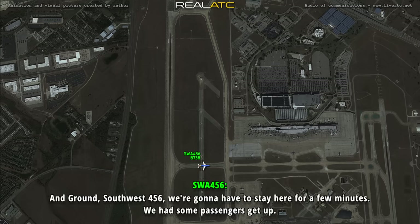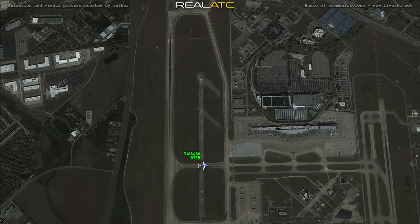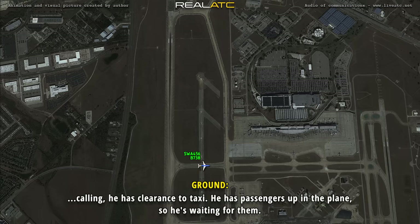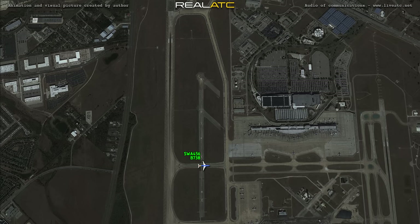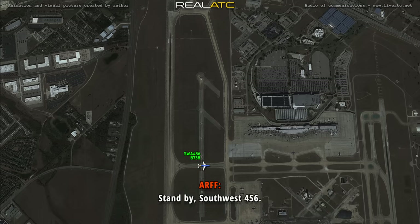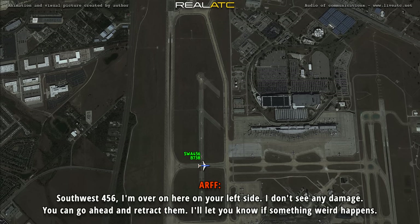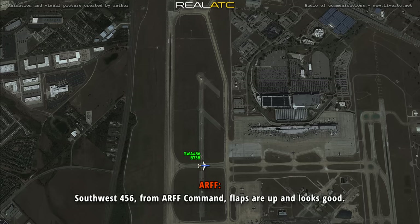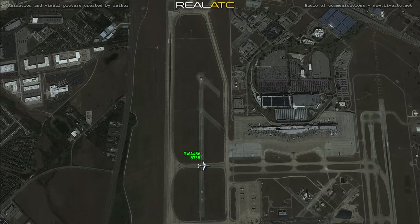Ground, Southwest 456 — we're about to stay here for a moment, we have some passengers get up. Roger. Southwest 456, we have some passengers up in the plane, so we're waiting for them. Our command, 456 — did you see any damage to our left flaps around the engine there? We wanted to wait — flaps up or leave them down? Stand by, Southwest 456. I'm over here on your left side — I don't see any damage. You can go ahead and retract that, and I'll let you know if something's going to happen. All right, thank you very much. Southwest 456, flaps are up.